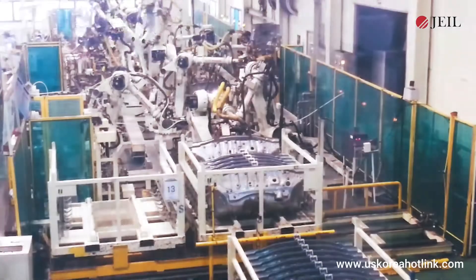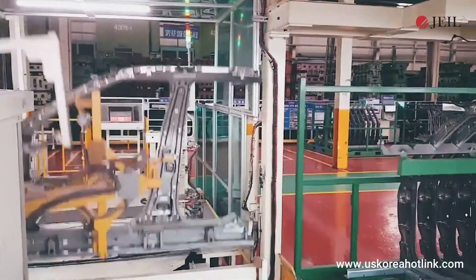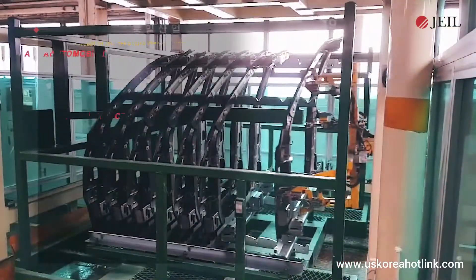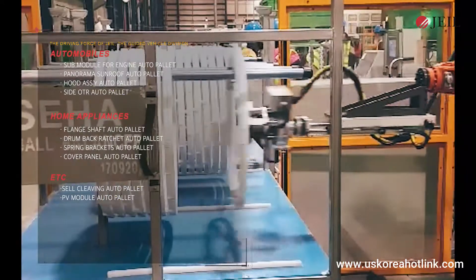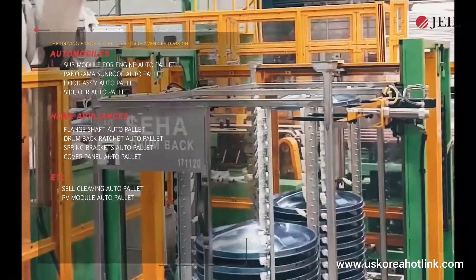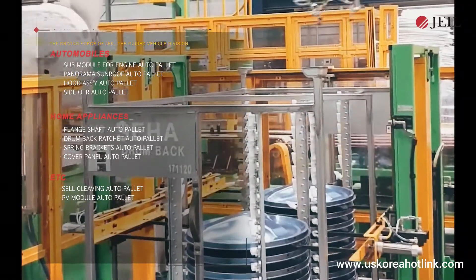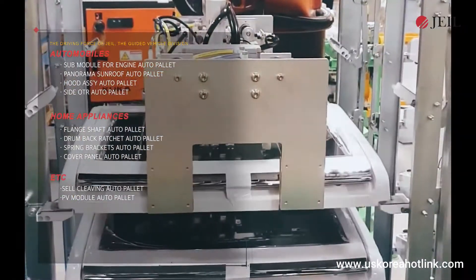The Guided Vehicle Business Department includes vehicle manufacturing sub-engine automated pallet, panorama sunroof automated pallet, vehicle body automated pallet, etc. Home appliance guided vehicle manufacturing includes flange shaft automated pallet, drum back automated pallet, weight balance automated pallet, etc.